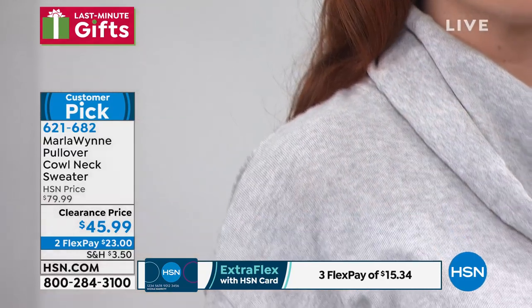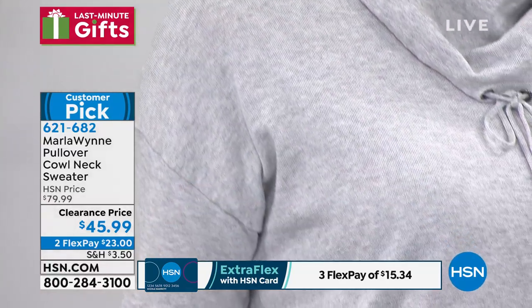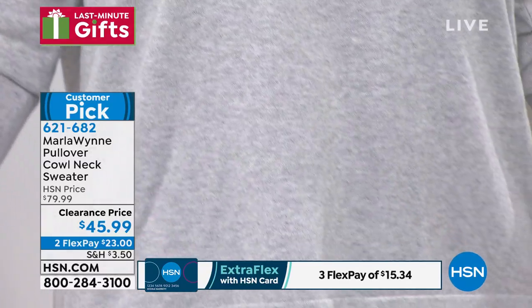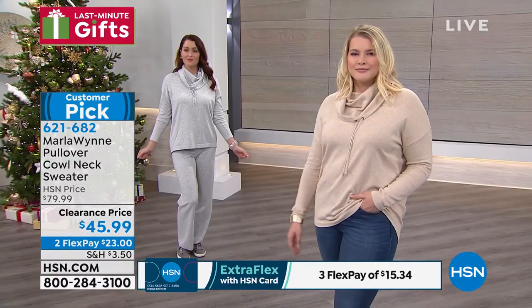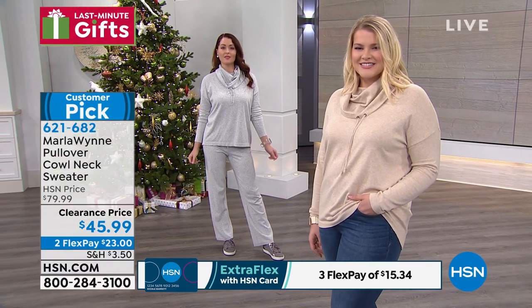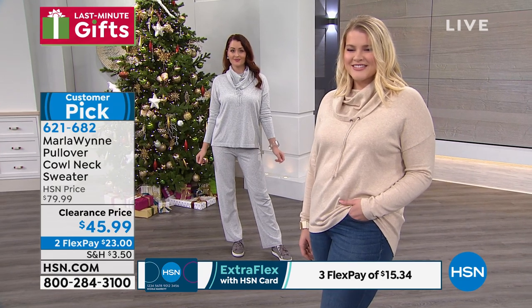You can hand wash this, dry it flat, and it comes in extra small through 3X. The two colors are really easy to choose between: the oatmeal heather, which you see on Amanda on your right-hand side of the screen, and the pearl heather gray, which is also what I'm wearing.